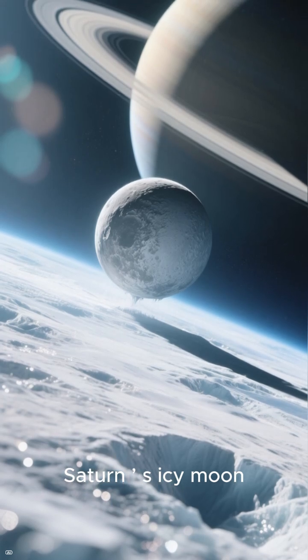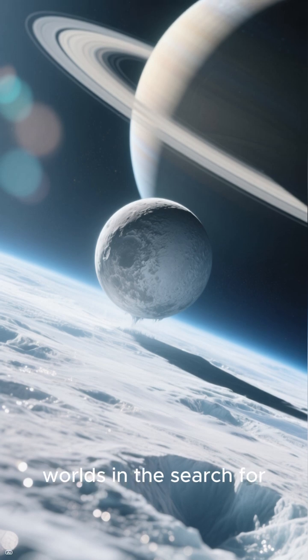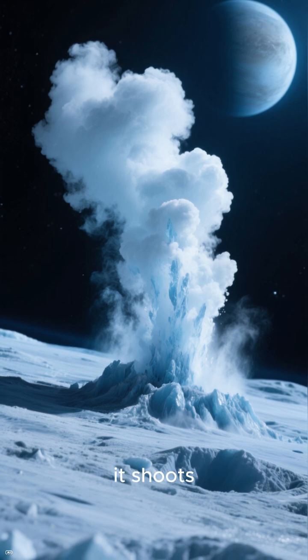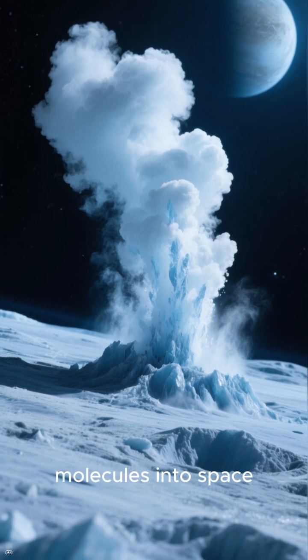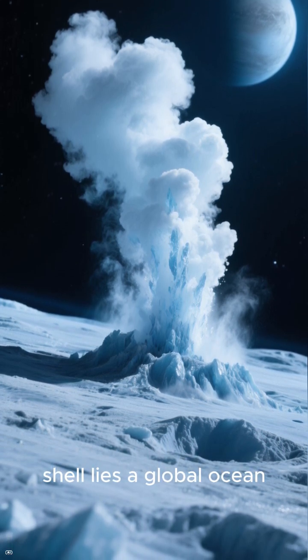Saturn's icy moon Enceladus is one of the most intriguing worlds in the search for alien life. Just 500 kilometers across, it shoots enormous geysers of water, vapor, ice, and organic molecules into space — evidence that beneath its frozen shell lies a global ocean.